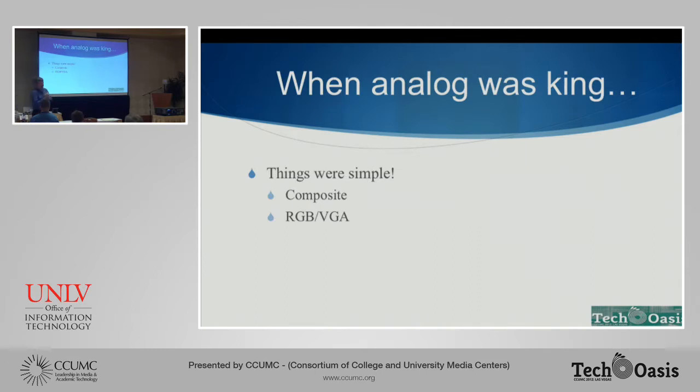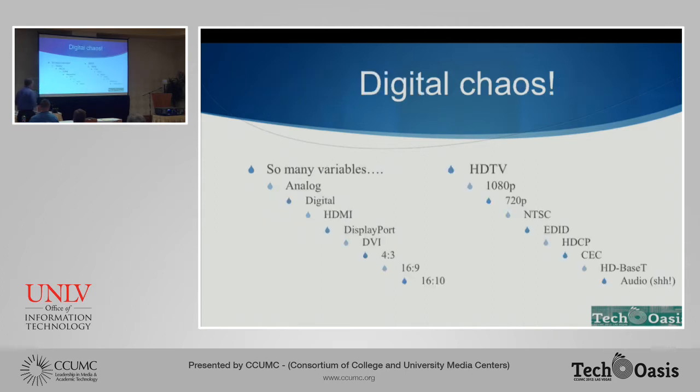Back in the day when we had analog in the classroom — we still have analog in most of our classrooms — we had composite video to deal with, we had RGB VGA video to deal with. One of our classroom coordinators always used to say, "I can run composite video over an untwisted clothes hanger." Composite video is pretty easy to deal with. Same with RGB VGA — you have a cable, it might not look great at the other end, but you can make it work. After dealing with it for 15 or so years, we all got pretty good at making sure our classrooms dealt with analog technology in a reasonable way.